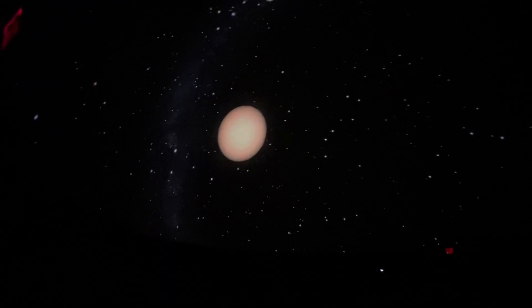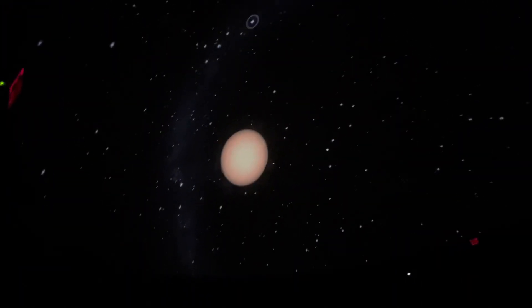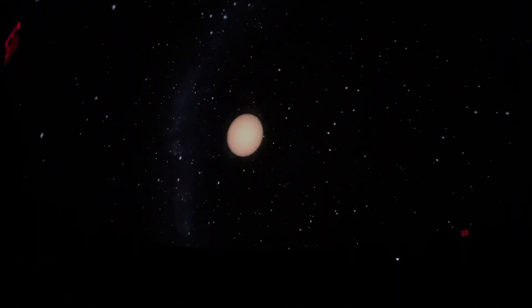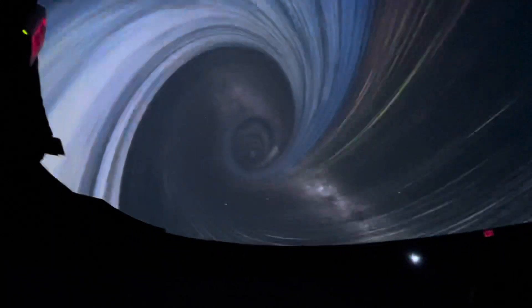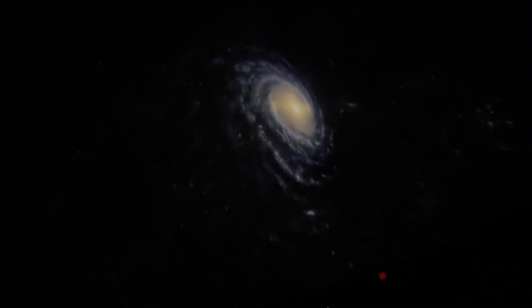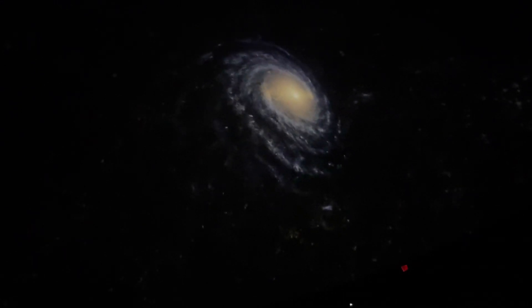Our sun is now 4.1 light-years away from us. Let's boldly go again. This time, we're hundreds of thousands of light-years away from the Earth and the sun. We're looking down the Milky Way, a collection of about 200,000 million stars to which our sun belongs.